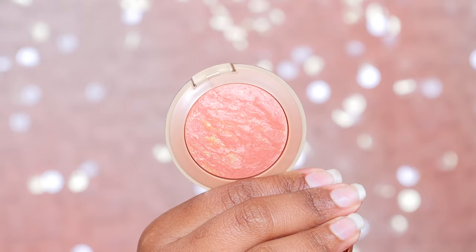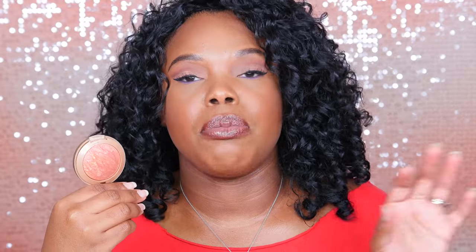Moving on to blush. The first one I'm going to talk about is from Milani — what would a drugstore favorites video be without talking about Milani? That's what they're known for — their blushes. This one here is called Rose Doro. If you guys have seen any of my tutorials from the last month, I've used this a lot. It's so beautiful and has a really nice sheen — it's like a shimmery blush. When you use this, you can totally skip highlighter because you don't really need it. It's a nice subtle sheen.